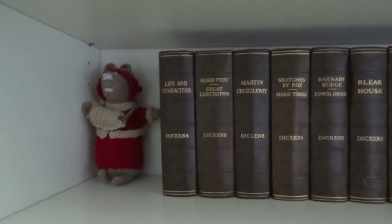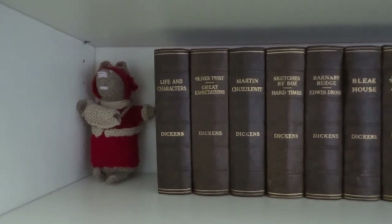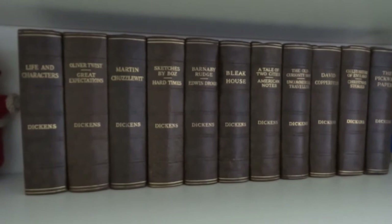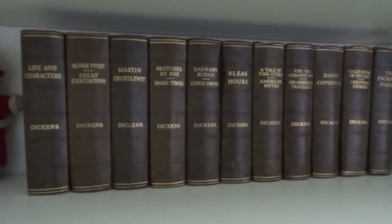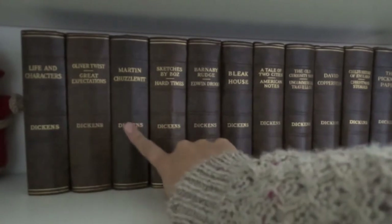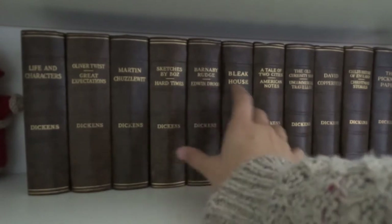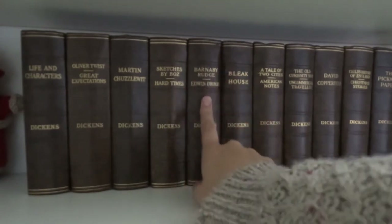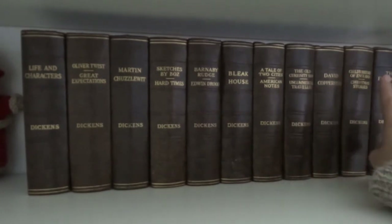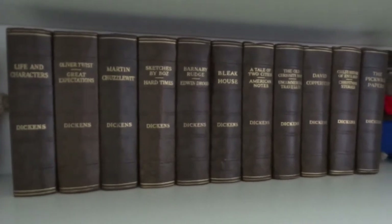The story behind these books is that my Nana had them on her shelves, she found them in her loft in one of her houses and decided she wouldn't read them and I would get more enjoyment out of them, which is so sweet. They're all leather bound and the year they were first made was in the 1800s, so these are really old gorgeous vintage antique books. I have Life and Characters, Oliver Twist, Great Expectations, Martin Chuzzlewit, Sketches by Boz, Hard Times, Barnaby Rudge and Edwin Drood, Bleak House, A Tale of Two Cities and American Notes, The Old Curiosity Shop and Uncommercial Traveller, David Copperfield, History of England and Christmas Stories, and The Pickwick Papers.